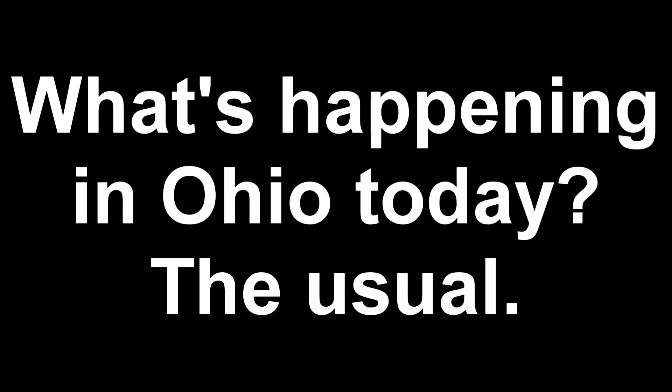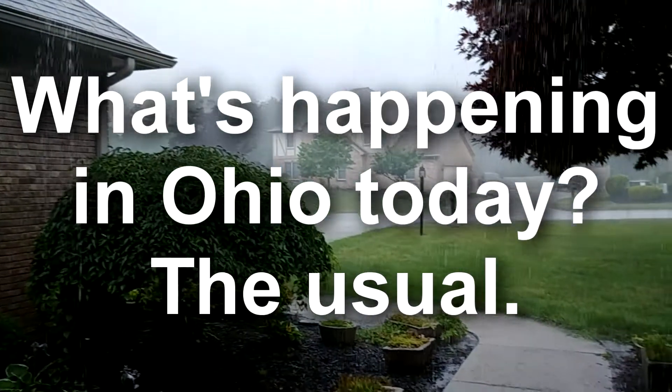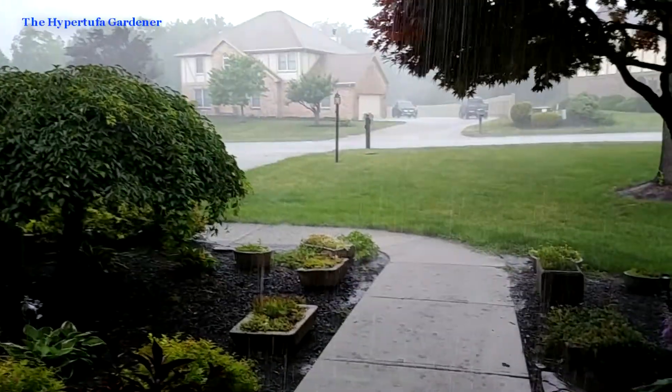Hi, it's Kim, the Hyperdufa Gardener, and what's happening in Ohio today? The usual — it's raining.